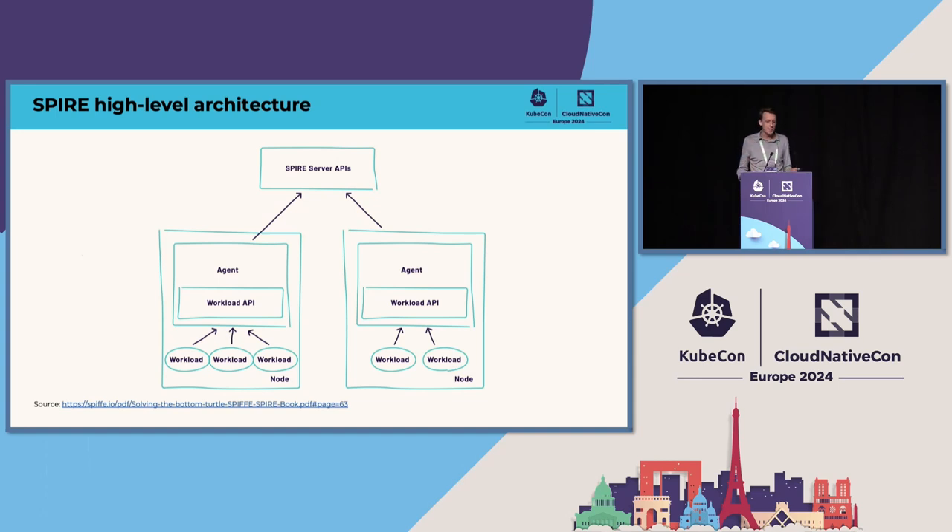The agent finds attributes and information — it may consult the container runtime or the kubelet running on that node — and those attributes get provided up through the API to the server. The server compares that against what was pre-registered, validating whether this workload is valid, where it is, and whether it should be granted identity. The important thing is the agent does it for you — it's transparent, and the workload itself doesn't have to handle obtaining and rotating identity.